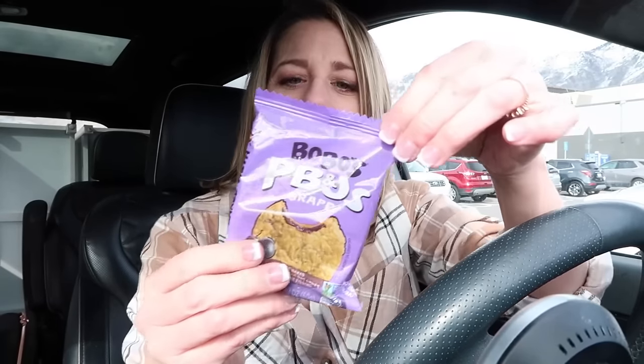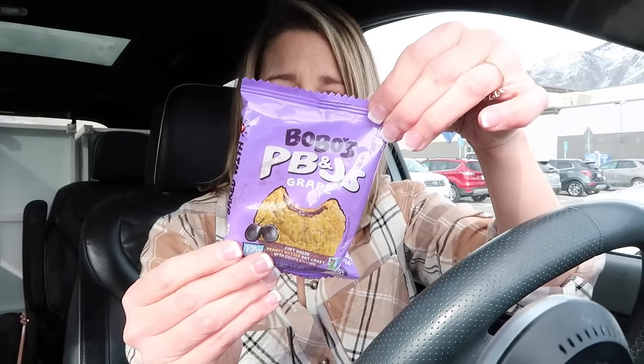I'm going to head home and I'm going to show you the grocery haul — this is the first grocery haul of March. I'm on my way home but I am hungry, so I grabbed from the Bobo's the grape flavor. I guess it's a cookie — it just says PB&J, so I don't know, I think it's like a cookie.